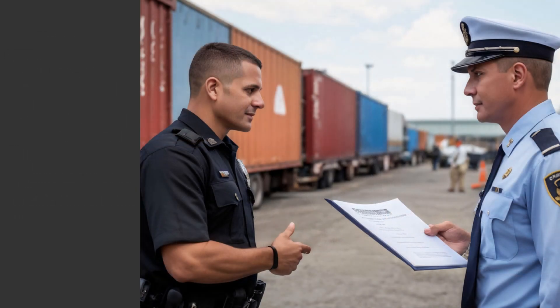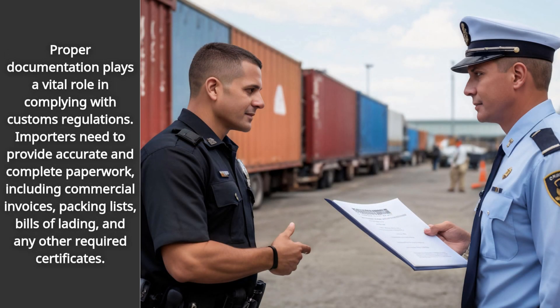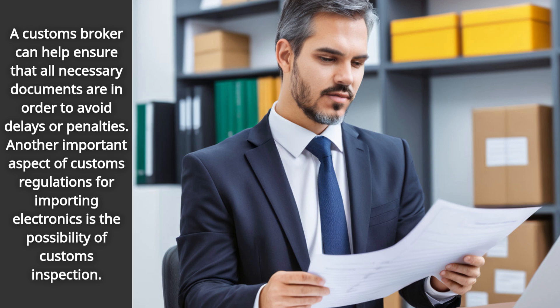Proper documentation plays a vital role in complying with customs regulations. Importers need to provide accurate and complete paperwork, including commercial invoices, packing lists, bills of lading, and any other required certificates. A customs broker can help ensure that all necessary documents are in order to avoid delays or penalties.